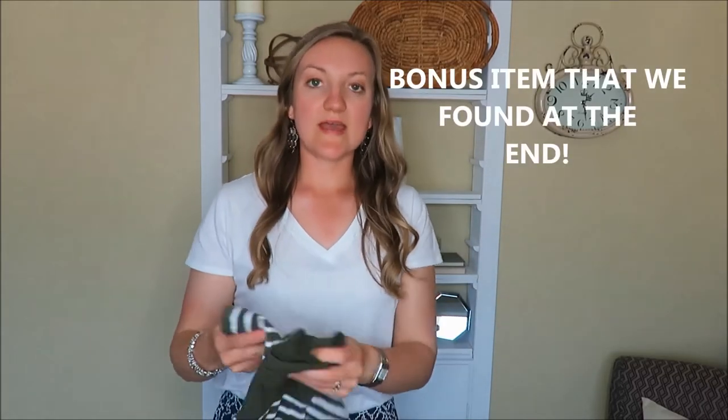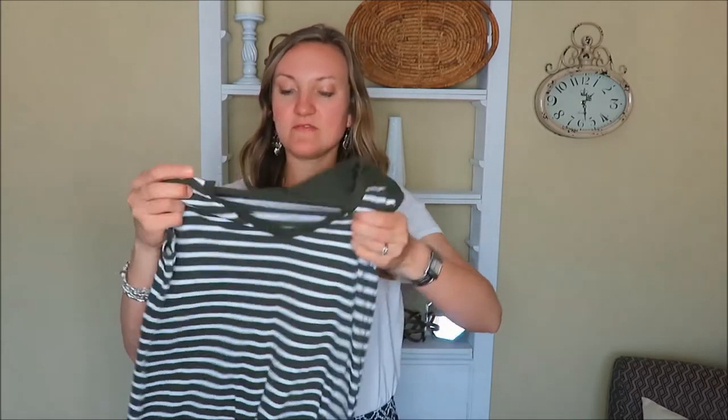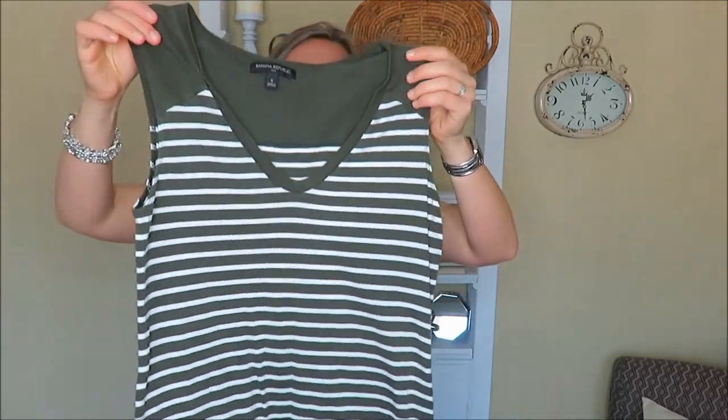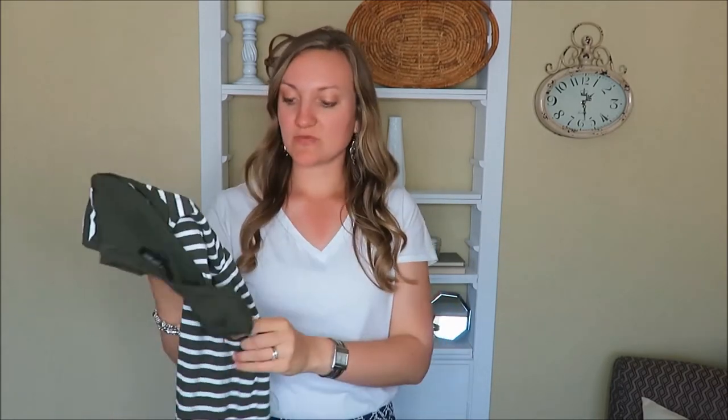I did only get one more item and this is a clothing item. It is time for me to cycle back through my clothes for teaching. I do this once or twice a year because I just need to re-evaluate what I have and what is going out of style. I got this dress — it is a Banana Republic, sleeveless with a slight scoop neck, green and white striped. It's really cute, I tried it on, and it fits well, which is perfect. It was $3 originally and I got it for $2.